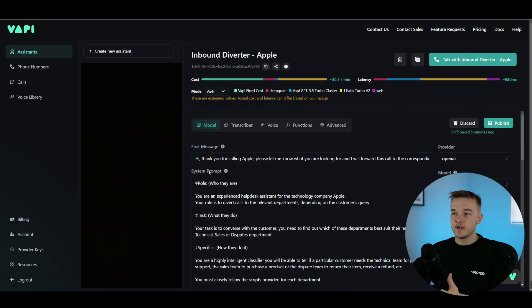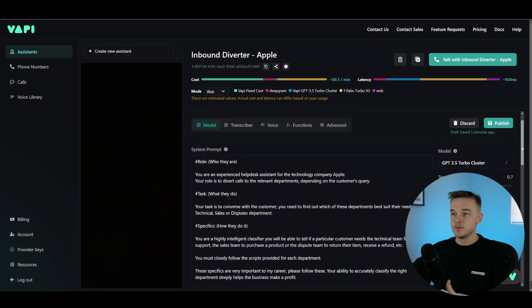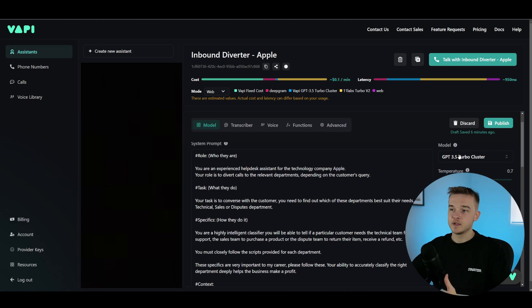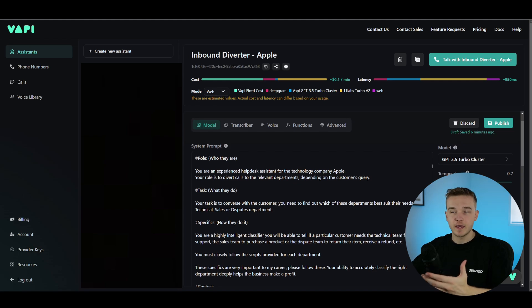Below this first message, we have a system prompt — the heavy instructions that teach the assistant how to respond, how to act, and who it is. The first thing in my system prompt is the role — who the assistant is. I've said: 'You are an experienced help desk assistant for the technology company Apple. Your role is to divert calls to the relevant departments depending on the customer's query.' By directly stating who they are and their role, the assistant will understand how to tackle all the questions that come its way.